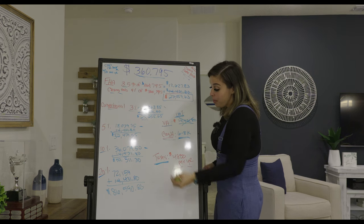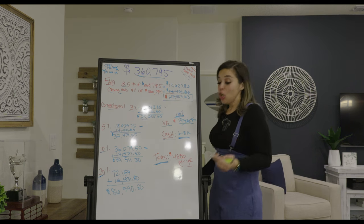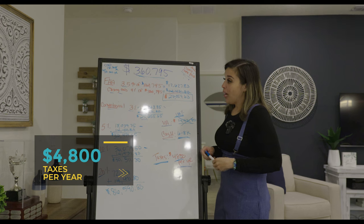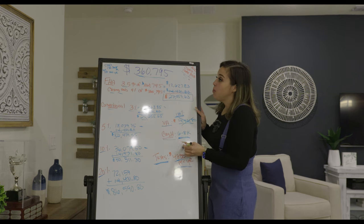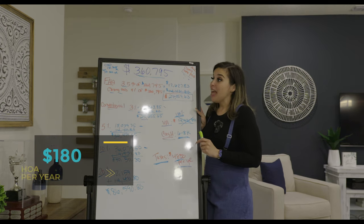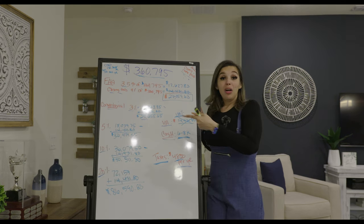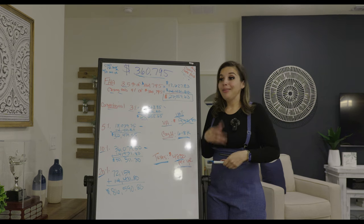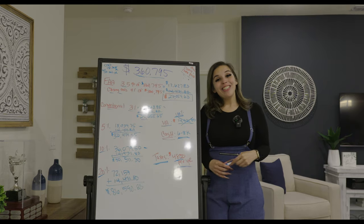Taxes are estimated at around $4,800 per year — I'm not a tax appraiser, so this is just an estimate. Remember: CDD is about $170 per month and HOA is $180 per year. Look at my other videos on my channel — I cover all of Central Florida. If you're looking for homes in Ocala, St. Cloud, Davenport, or Haines City, just look at my YouTube channel. I hope you enjoy my videos and stay tuned to the next one.